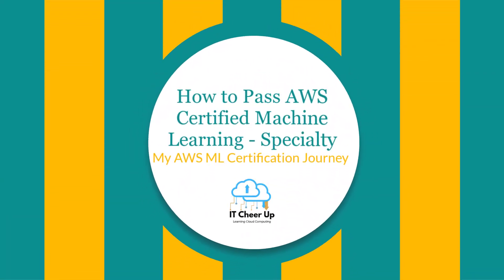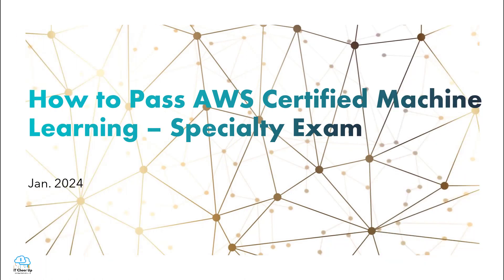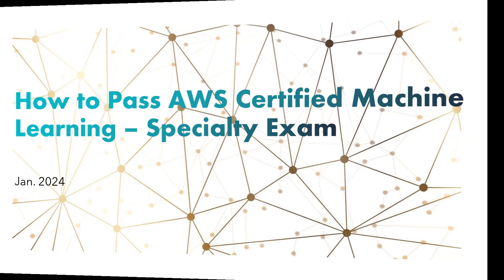Hi, welcome back to my channel. In today's video, I will be sharing my journey of successfully passing the AWS Certified Machine Learning Specialty Certification exam on my first attempt. Right after the exam, I'll share information about my learning path, study materials, and testing experience, aiming to provide insights that could assist others in achieving this highly esteemed cloud certification.